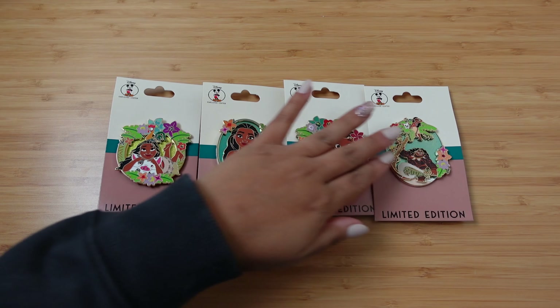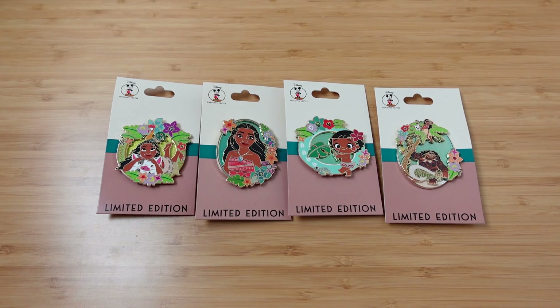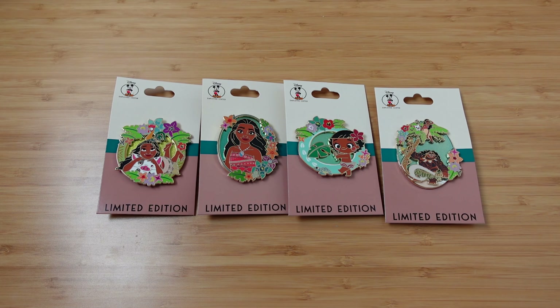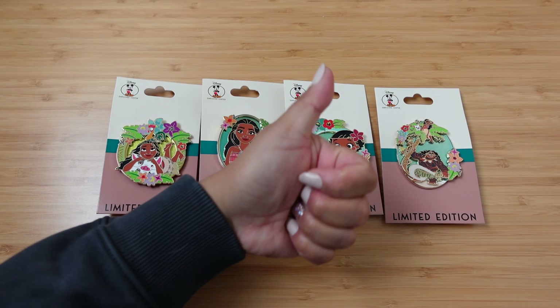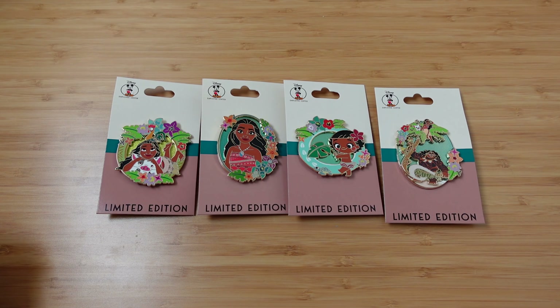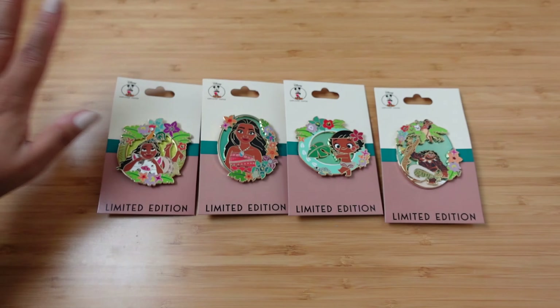Let me know in the comments down below what your favorite pin in today's video was — definitely mine is this one, you already know. Looking forward to hearing from you guys in the comments below. If you enjoy this Disney Pin Mail content, don't forget to give this video a thumbs up and hit that bell icon so you'll get notified next time we post. I look forward to seeing you at the next video — until then, have a Frantastic day!